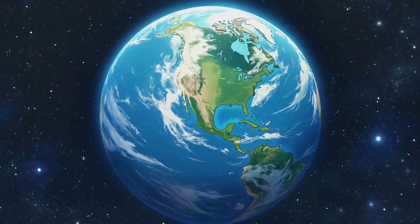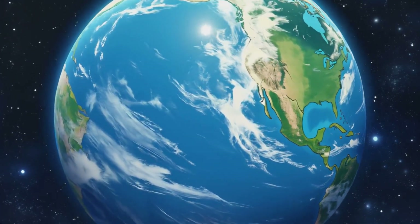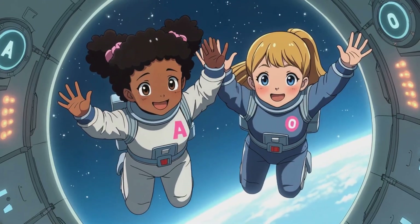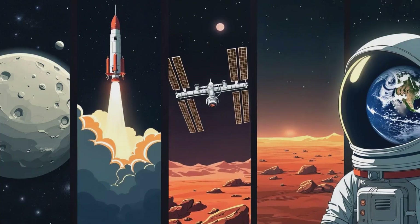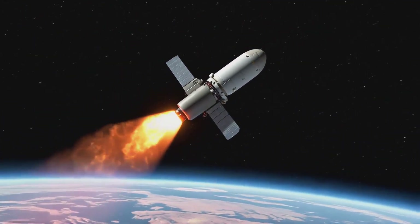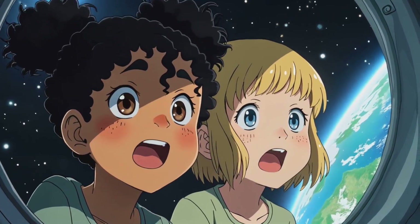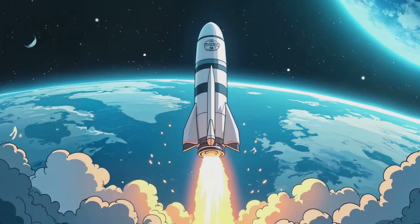Welcome to Storytime with Little Book Nook. Today we're blasting off on an epic space adventure with two brave explorers, Ariana and Olivia. Buckle up, because we're heading to the Moon, the International Space Station, and finally, Mars! Are you ready? Let's go!